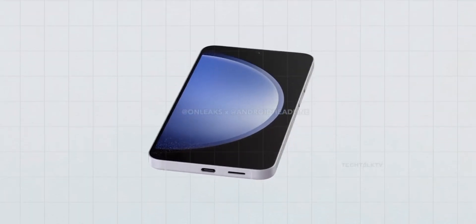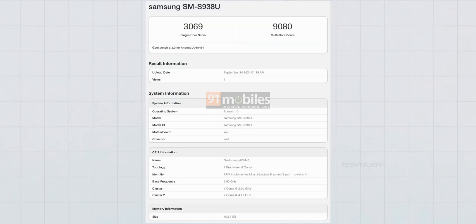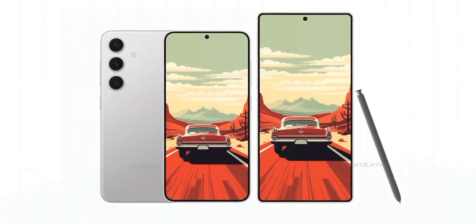The Galaxy S25 Ultra model SMS938U scored an impressive 3069 in single-core and a massive 9080 in multi-core. Clearly, this phone is ready to deliver top-tier performance.